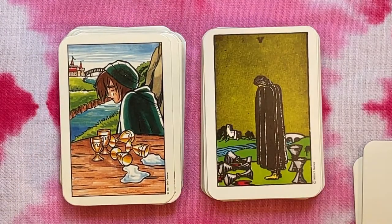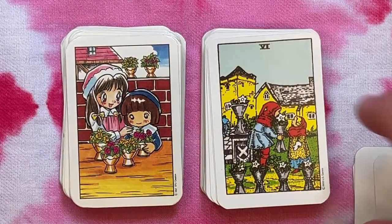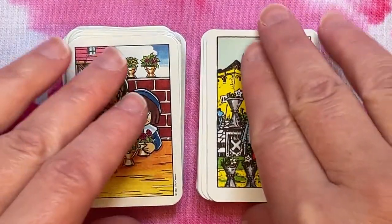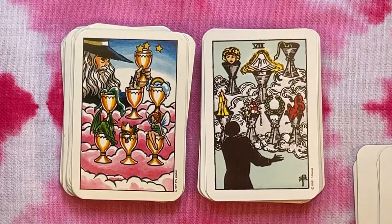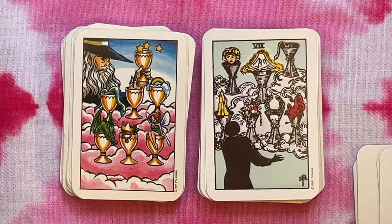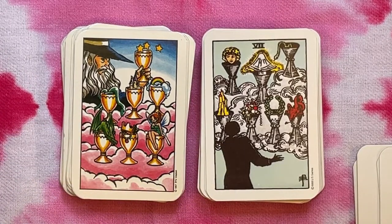I've said it before, but it's not always great to be more specific. I like open images and neutral faces so that I can interpret the card in different contexts for different kinds of questions. This is interesting because you get to see the figure in the Seven — you don't always get to see the face, it's usually silhouetted. And this is an older person, almost looks wizard-like.